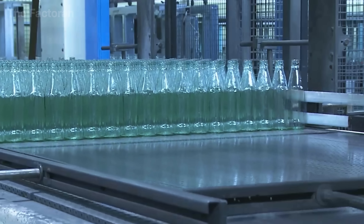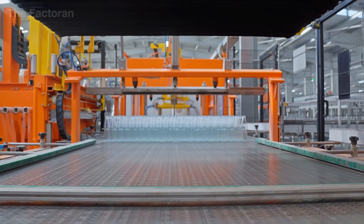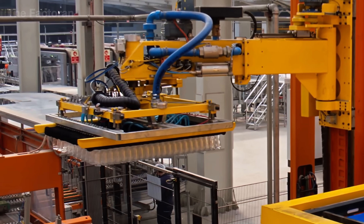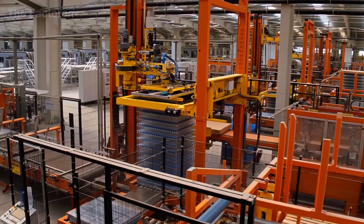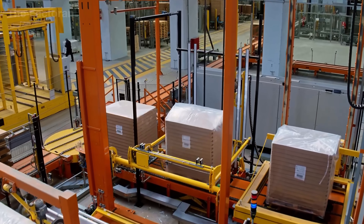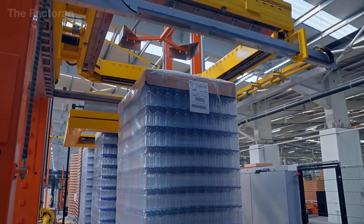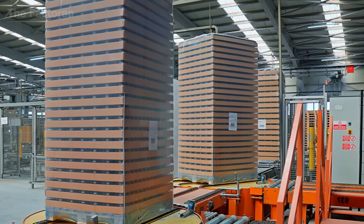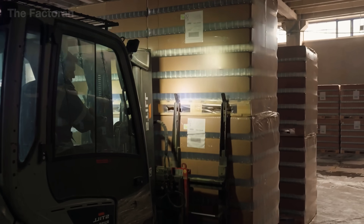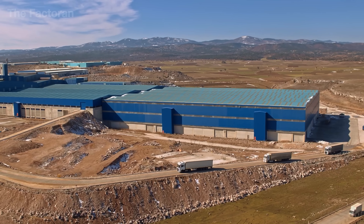The glass bottles that pass all inspections are transported to the palletizing area, where automated robots arrange thousands of bottles with remarkable precision. Using a clamp system equipped with suction cups, they lift an entire row of bottles at once and place them gently onto pallet layers. Between each layer, a protective sheet is added to prevent impact damage during transport. Once stacked, the pallet blocks are tightly wrapped in film and labeled with a production batch code. Every step is monitored from the central control room, where operators check key parameters in real time before the bottles are stored or shipped.